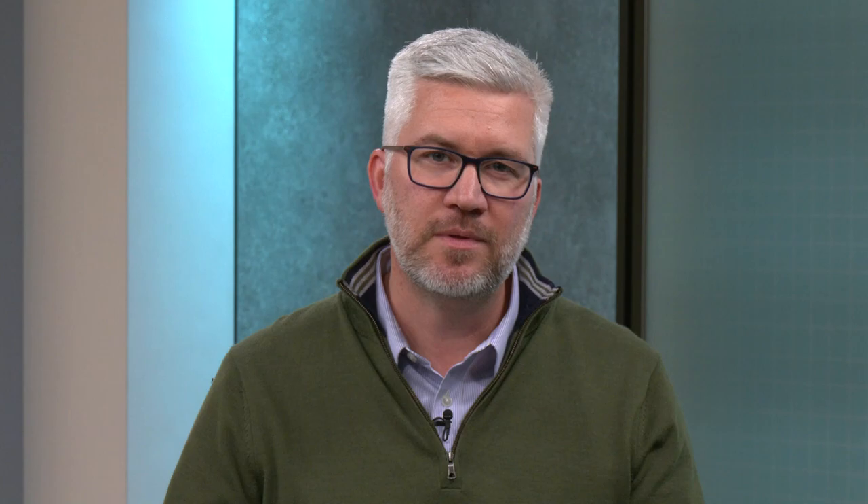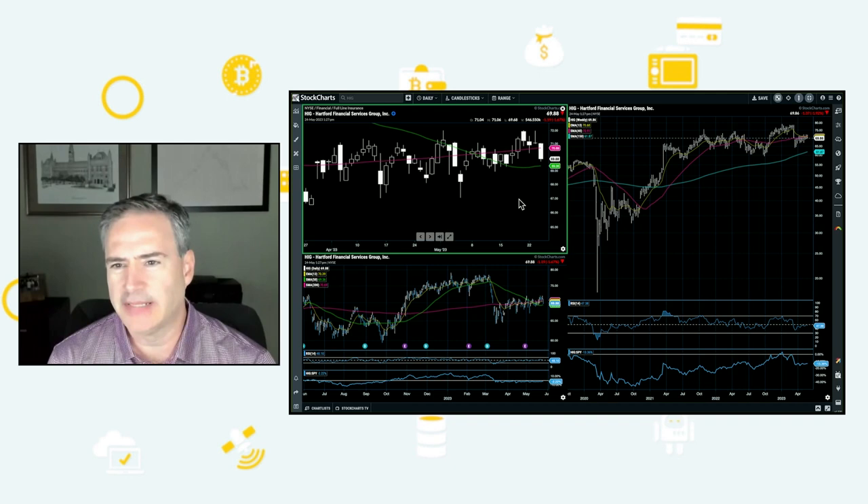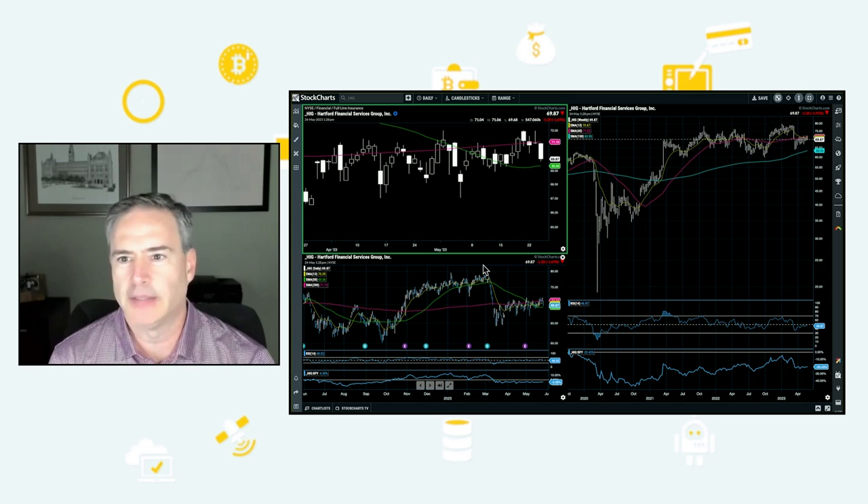Thanks so much for clarifying that, Mark. Joe, let's get to your final pick — this is HIG, Hartford Financial Services. More of a short idea. What's the thesis here? The first part is the fact that it tried to go to a new high just this year, and it didn't have any follow-through at all. Then notice what happened on the decline phase — you see the strength of the two big bars down on the weekly chart. It's just violence to the downside.